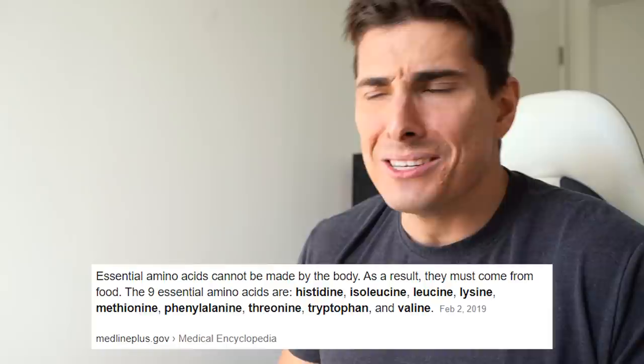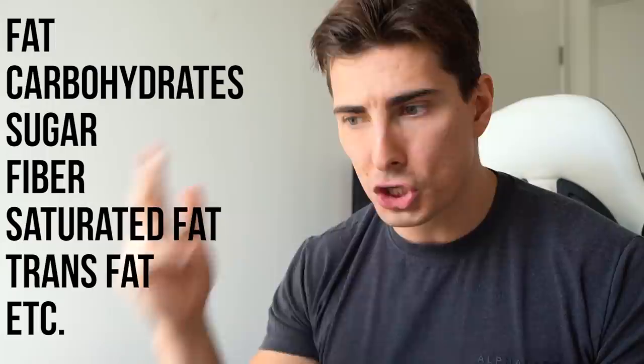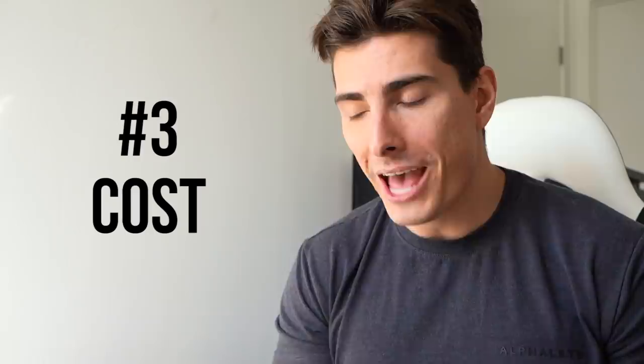Number two, we are going to be looking at secondary nutrients in that protein source — things besides protein found in that food, such as fat, carbohydrates, sugar, fiber, saturated fat. And finally, the third and probably most important factor: the overall cost of the protein. We're going to use a calculation throughout this video — grams of protein per dollar spent — whether you're looking at a kilo of chicken, a pound of steak, or a can of tuna.